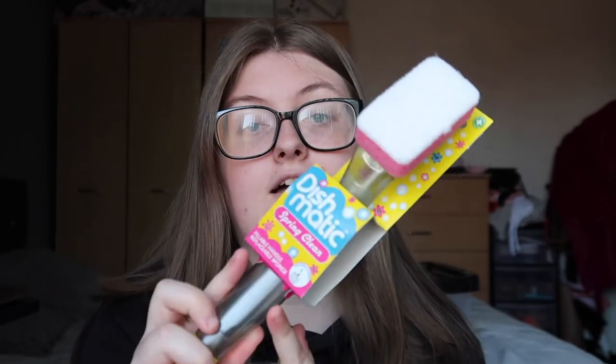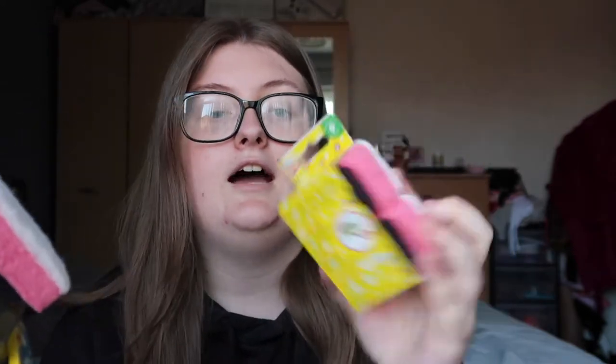Next I got ten normal hangers from Poundland. I also got a mattress protector from Amazon — my bed at uni is a three-quarter bed, or small double, so it's hard to find elsewhere. Then I got a Dishmatic from Poundland — really good because you put the washing-up liquid in the handle so you're not wasting product; it just comes out as needed. I also got the refills.